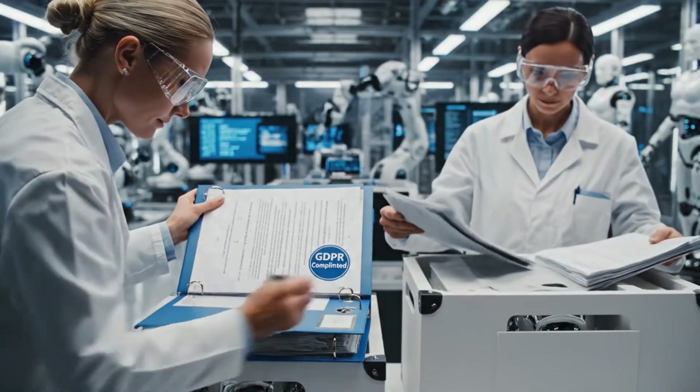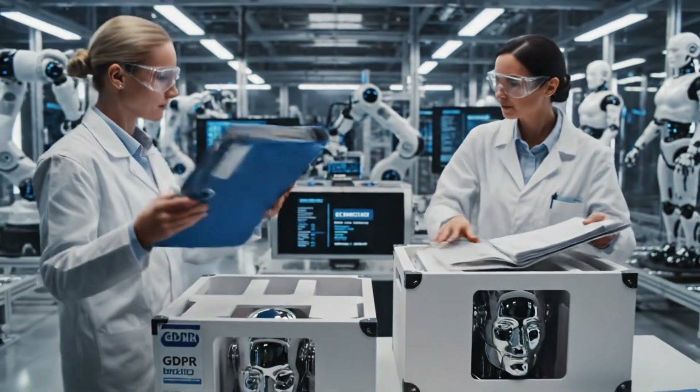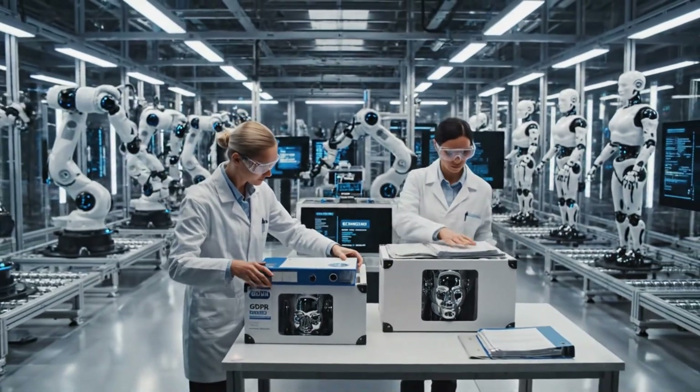Make sure the privacy documentation is in the sleeve before crating. Already done. This unit is fully compliant for the EU shipment.